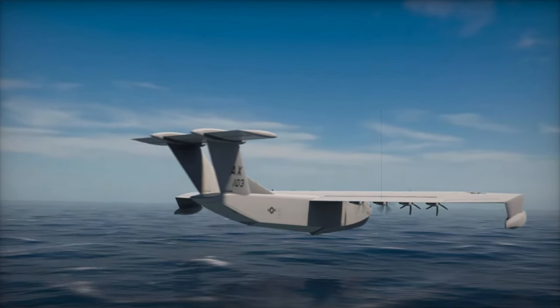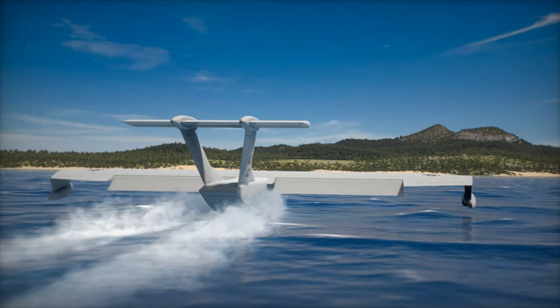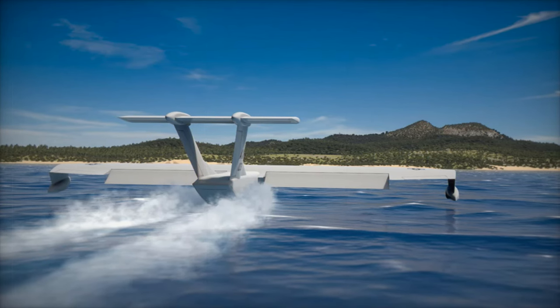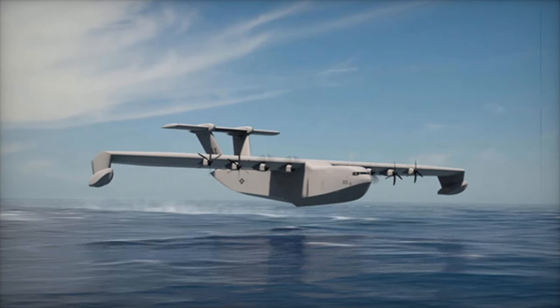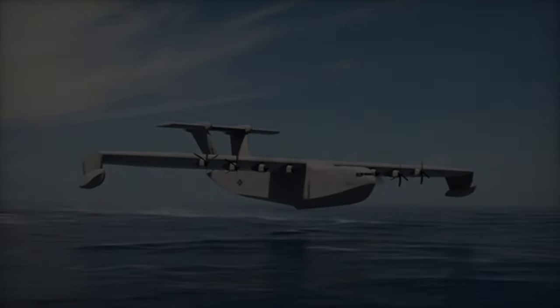A cockpit simulation lab is under construction to test pilot interactions with advanced control systems, specifically designed for flying in ground effect over challenging sea conditions. Currently, the Liberty Lifter project is in Phase 1b, which involves ongoing design refinement and testing, culminating in a preliminary design review.